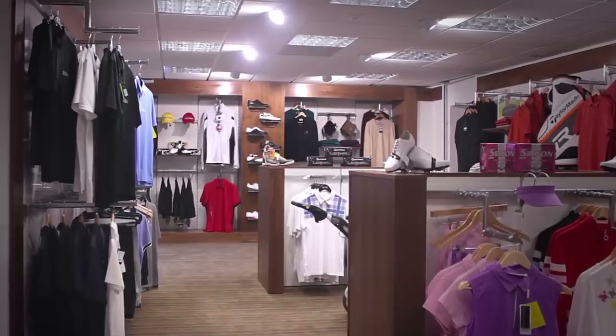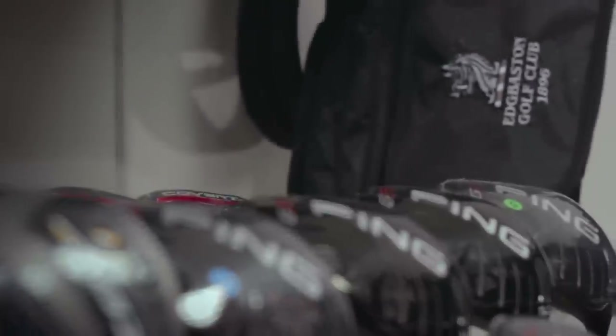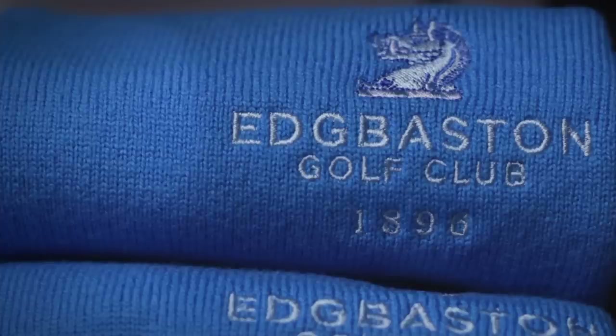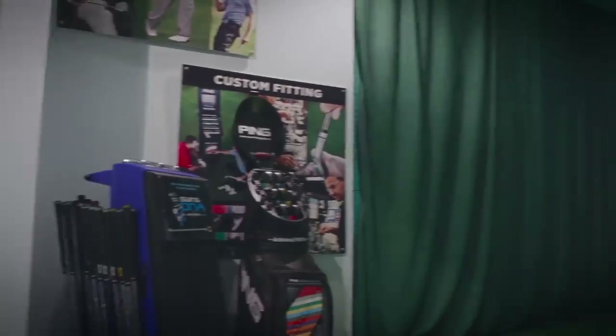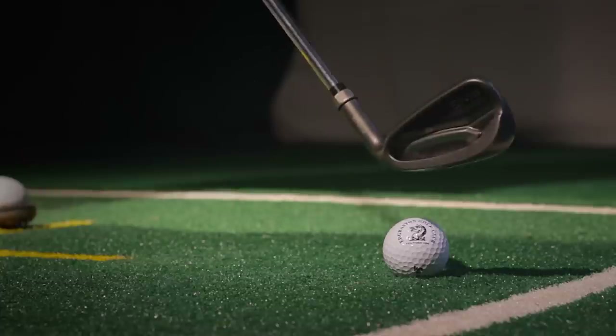In 2013 we renovated the professional shop where you can find a variety of high established golfing products including our own club attire. We also have a custom built swing room that provides an environment for professional lessons and custom fittings.